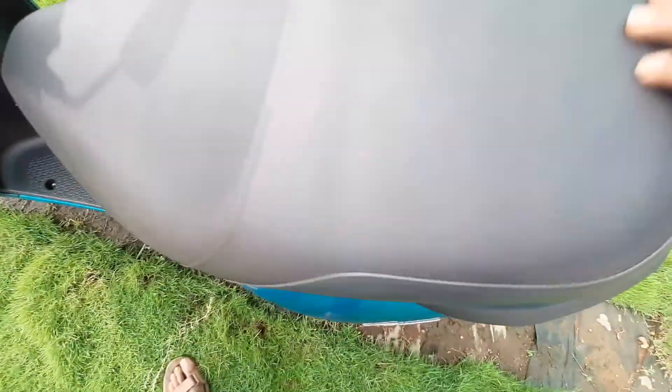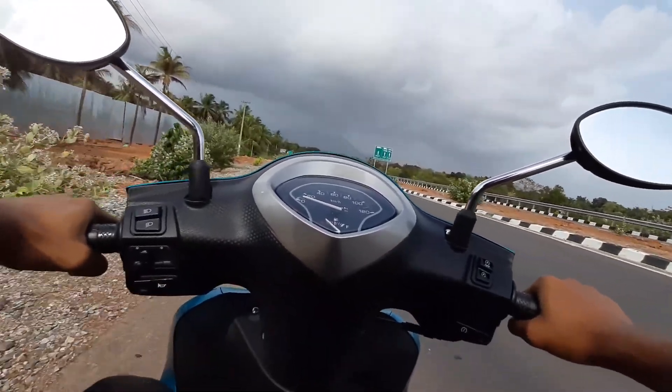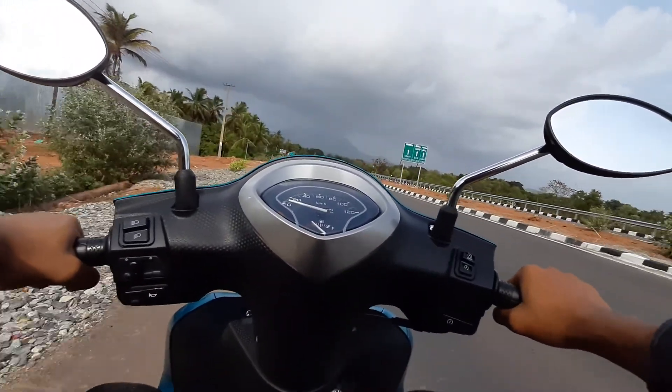This is the petrol tank capacity — it is 5.2 litres. The mileage is normally 55 to 60 km per litre.